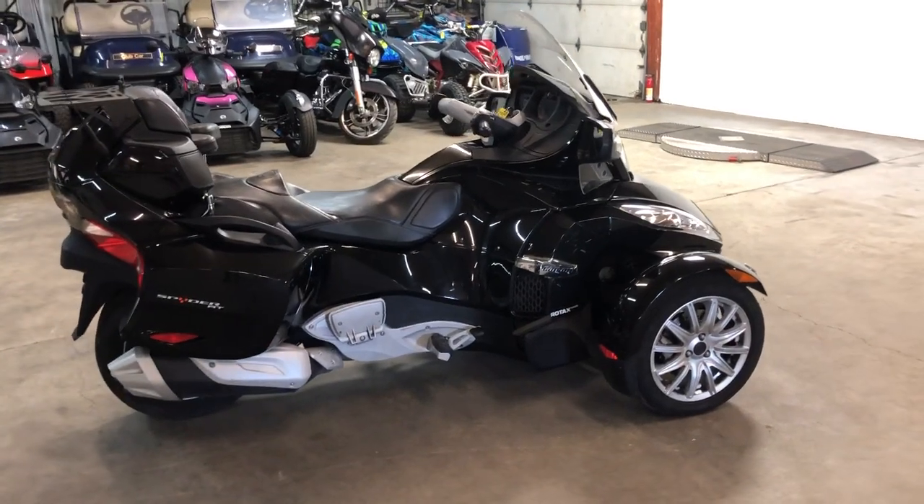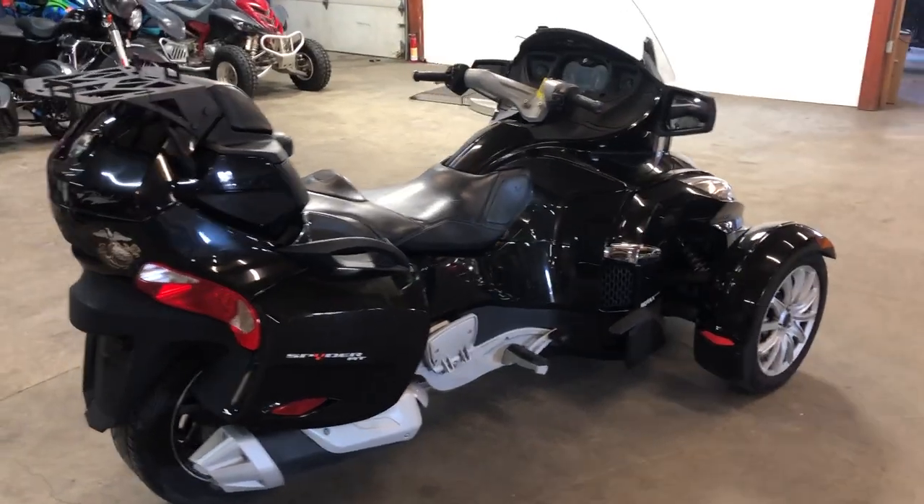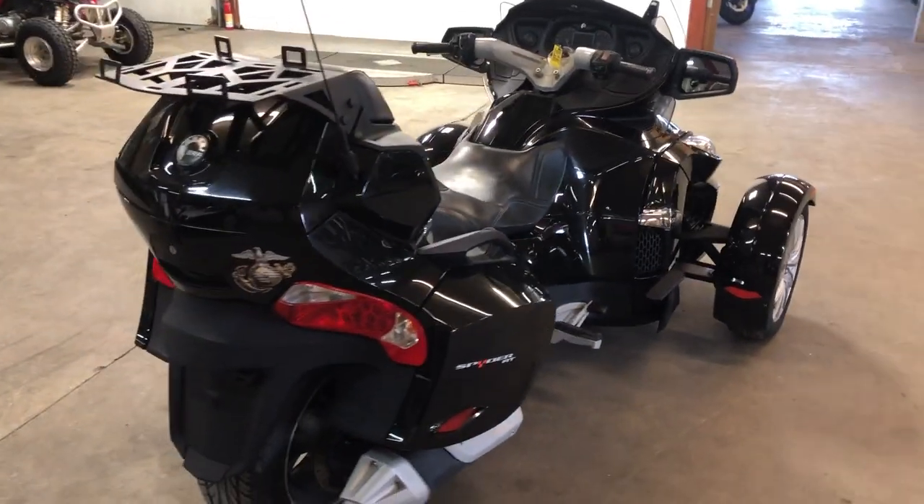Hey guys, ApprovalPotterSports.com here doing some videos on some stuff that just came in. We've got a few of these Spiders right now. This is a 2016 Can-Am Spider RT for sale.